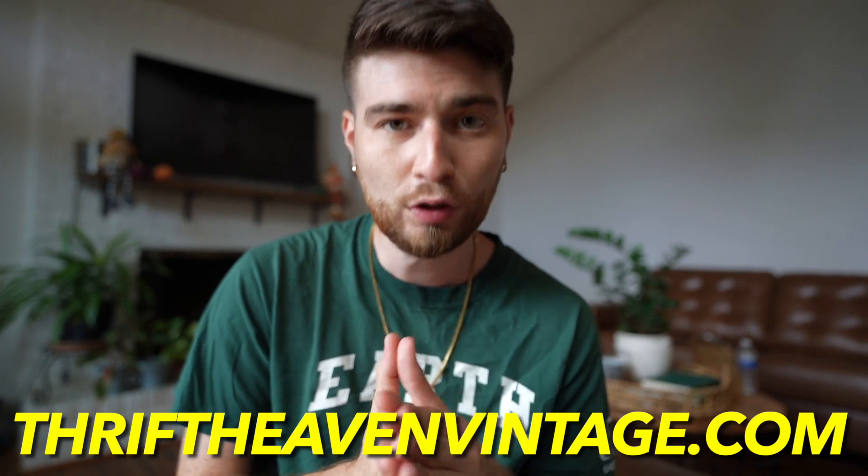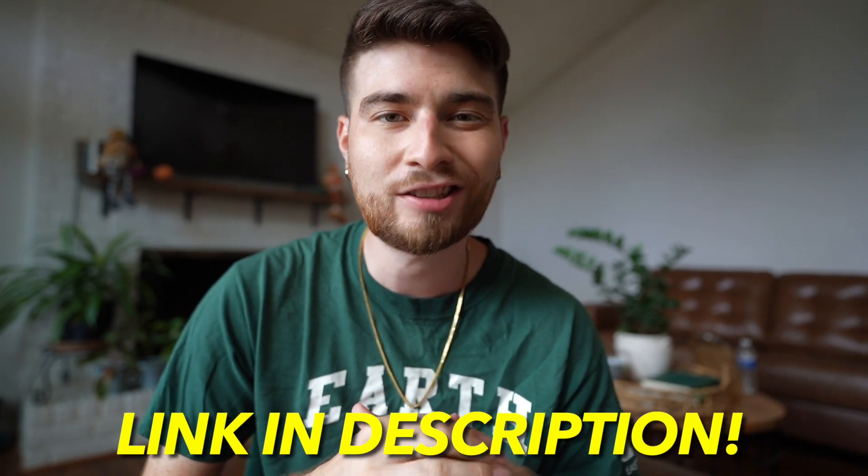We hit up some outlets today and this is just a little presentation and a taste of what these stores have within them. If y'all want anything you see in today's video, it'll be on thriftheavenvintage.com in the future. Check that out if you're enticed by some of these finds. But without further ado, let's get in these thrifts.